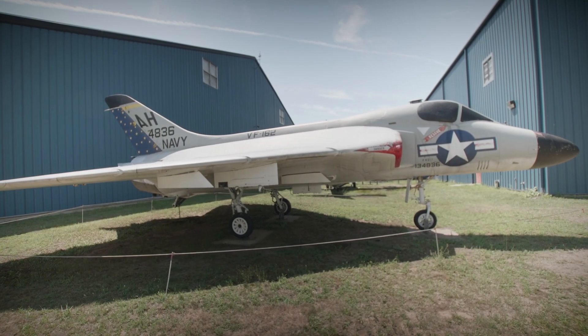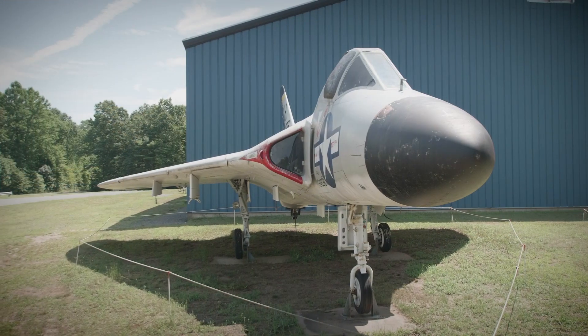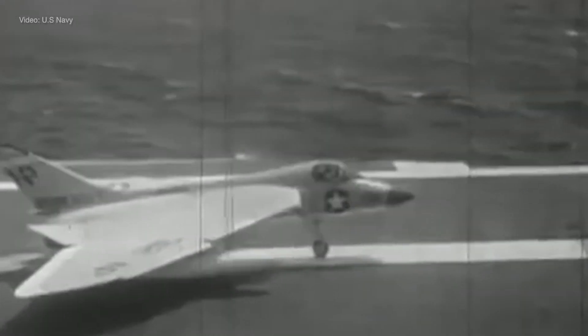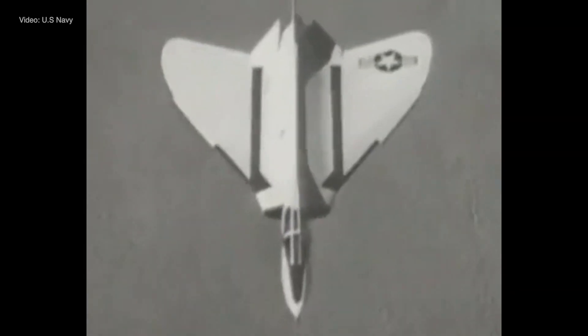By looking at the bureau number — that's the serial number the Navy gives airplanes — we found that it actually served on Intrepid in 1961. Skyrays were a really cool little fighter jet. It gets its name 'Skyray' probably because it looks like a manta ray. It's a flying wing type airplane with a very large wing shaped like a bat's wing — a beautiful little airplane.